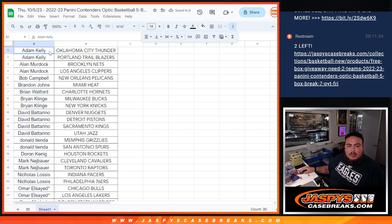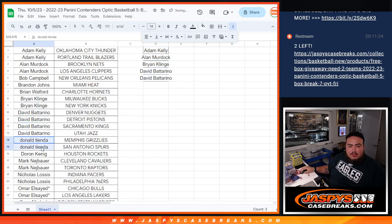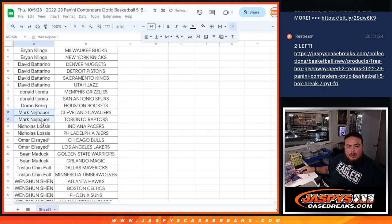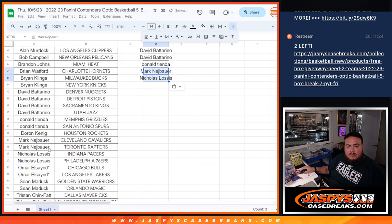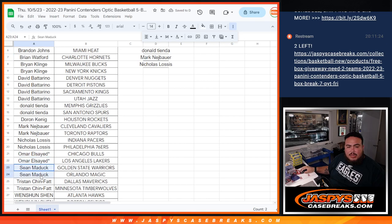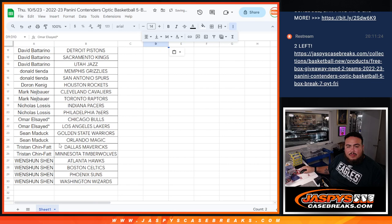Adam two, Alan two. Bob with just one, Brandon with just one, Brian Wofford with just one, Brian K with two, and David B with four. Donald two, King D one, Mark two, Nick two. Omar, Last Ball Mojo, Sean Maddox — one each. Tristan two, and Wenchum four.